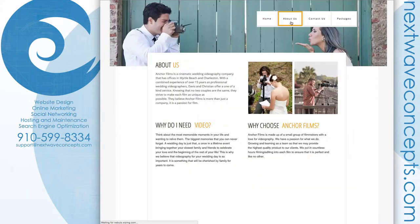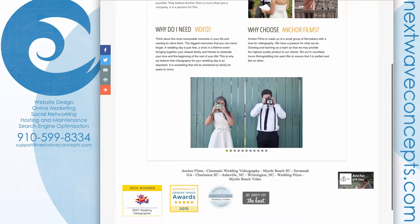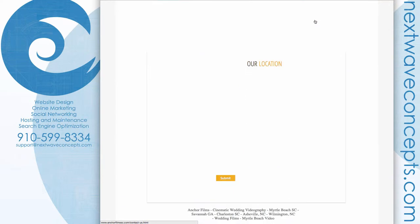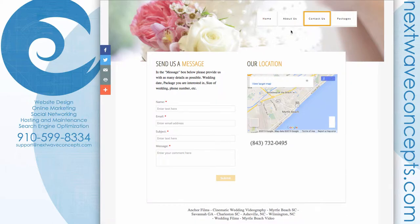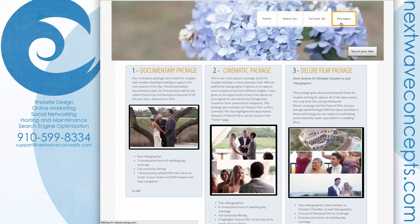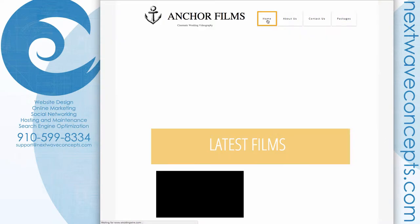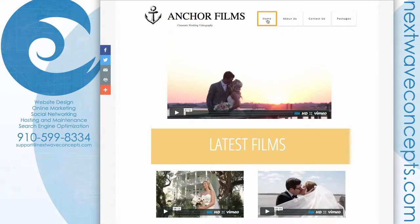The original site has a homepage, an About Us page, a little slideshow, a Contact page, and a Packages page. It's all relatively straightforward and simple, but we needed something to give it much more impact — a lot more oomph.